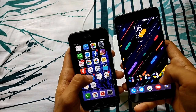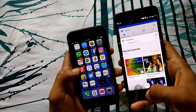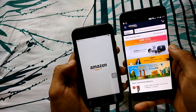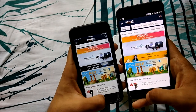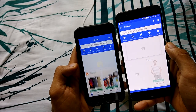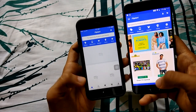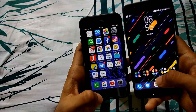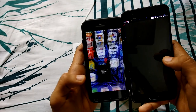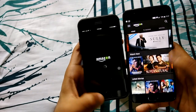Let's launch the native music players — Google Play Music and Apple Music. Apple Music launched faster. Let's launch Amazon — Amazon launches faster on the OnePlus 5 clearly. Let's launch Flipkart — Flipkart refreshed the content faster on the OnePlus 5, much faster. The iPhone 7 refresh rate is very slow. Let's launch Amazon Prime — it launched on the OnePlus 5 much faster.